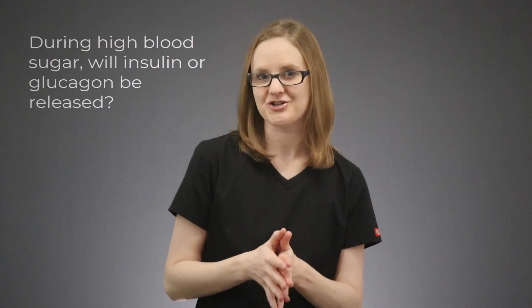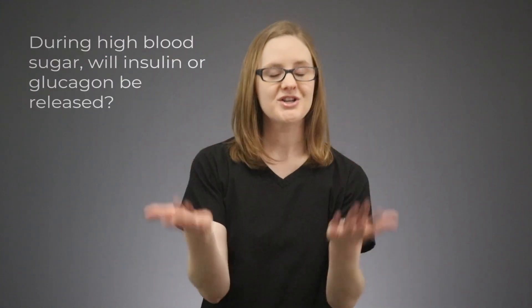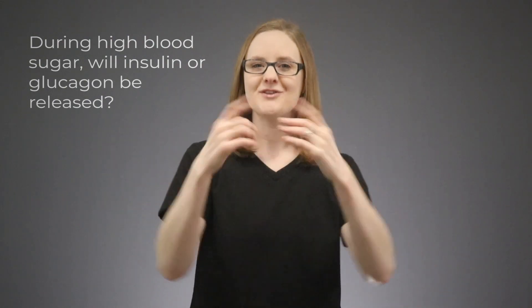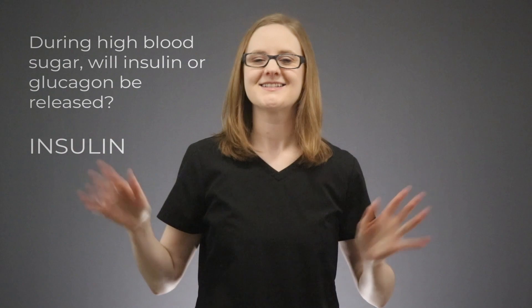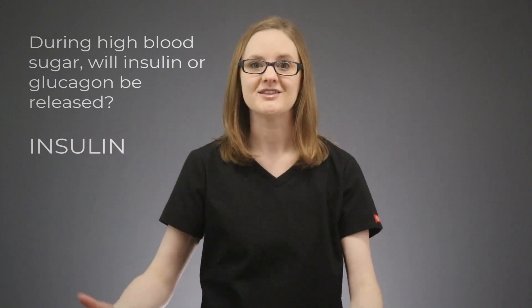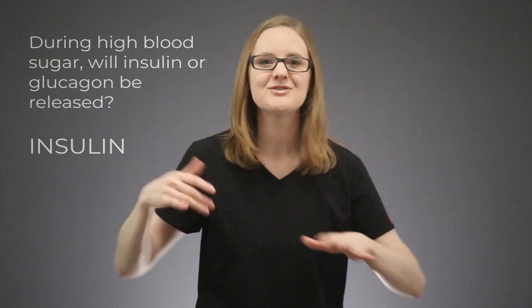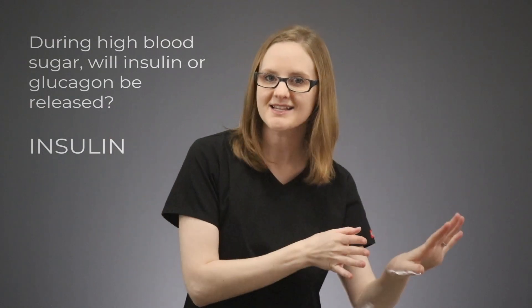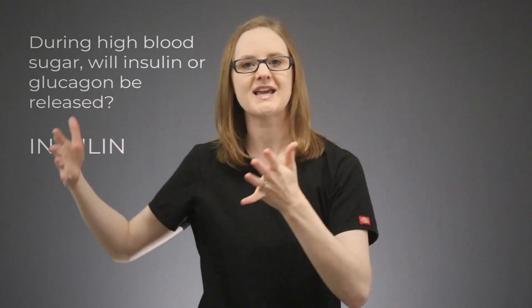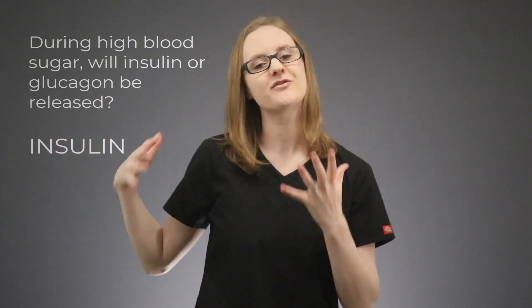When it comes to high blood sugar, which hormone would you expect to be released — insulin or glucagon? If you said insulin, you are absolutely right. When the blood sugar is high in the body, meaning there is a lot of sugar floating around waiting to be moved inside the cells, then insulin is going to be released to help move that glucose inside the cells to be used for energy.